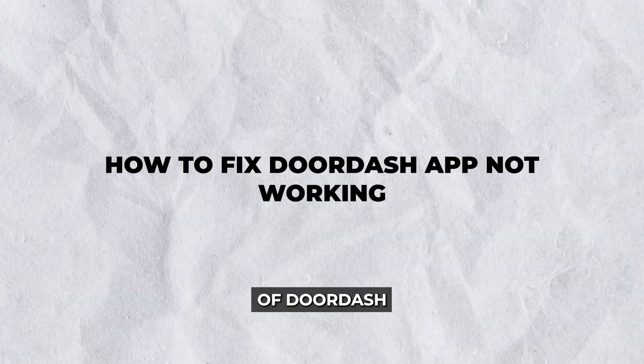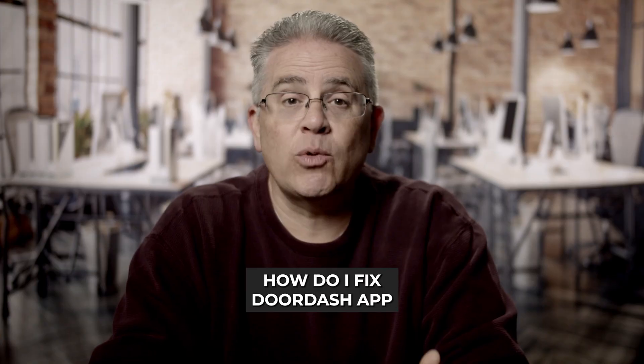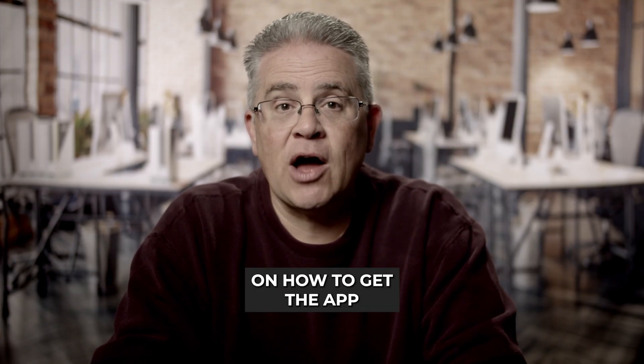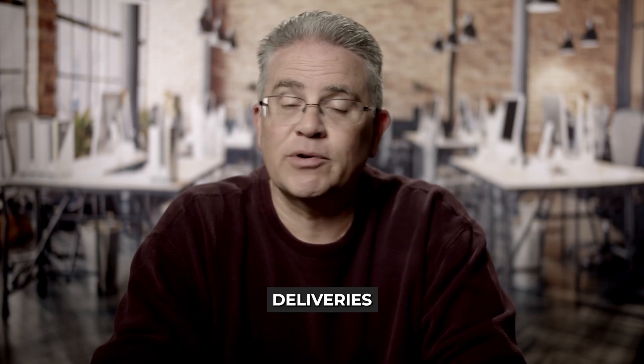Hey there. If you're a frequent user of DoorDash and suddenly find the app isn't cooperating, you might be asking, how do I fix DoorDash app not working? Well, you're in luck. Today, I'll guide you through several steps on how to get the app back up and running so you can get back to enjoying those delicious deliveries without a hitch.